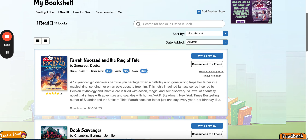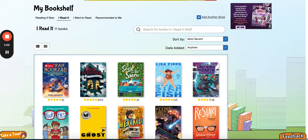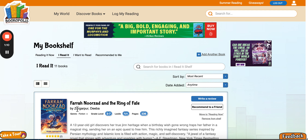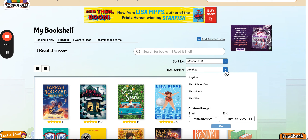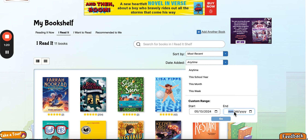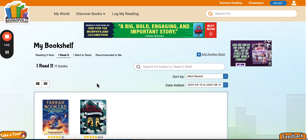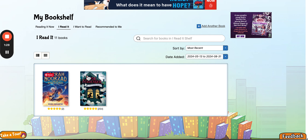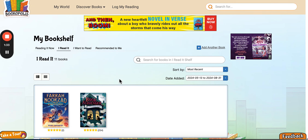Now I can go see it in my bookshelf. I can look at all the covers or the individual detail of each book. I can also filter by a date range — I'm going to put in the date range of our challenge, which is May 13th until the end of August. This shows me the books I've read so far — I have two. Once I get to five, I'll see a badge pop up and earn my Summer Challenge 2024 badge.